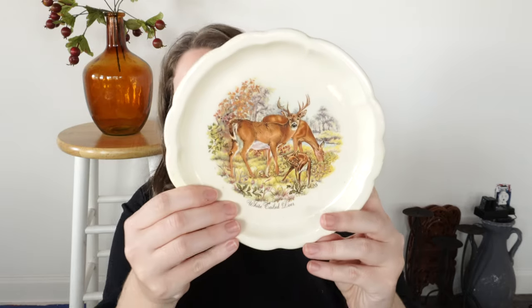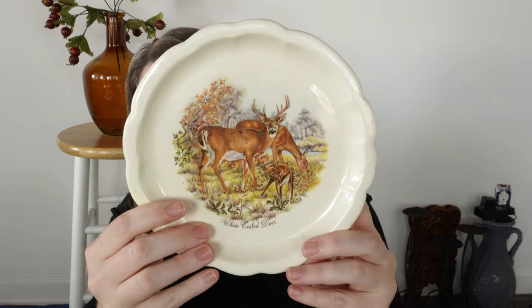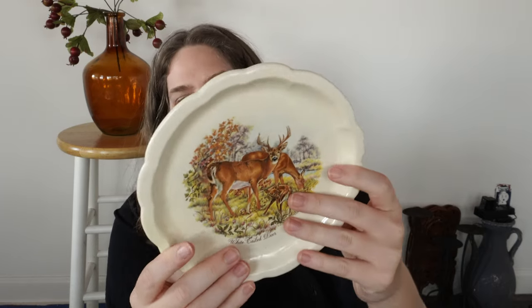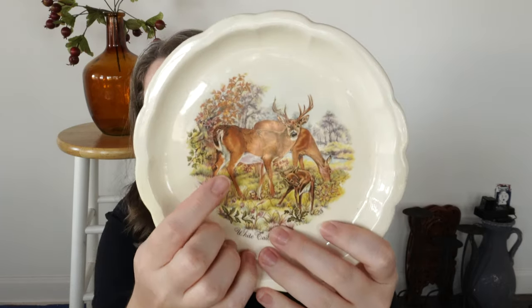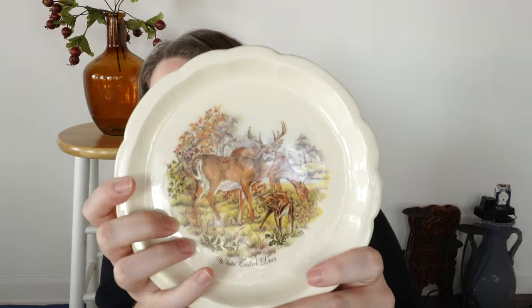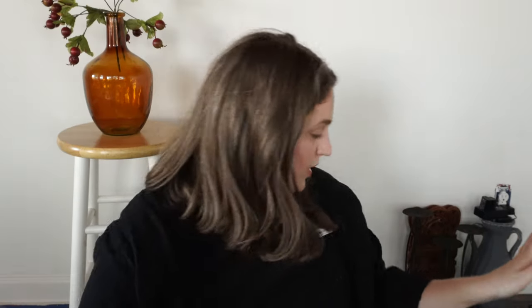Then I found this plate here with deer on it. We're doing my husband's office in kind of a sportsman theme, so this was only $0.50 and I just thought it was very pretty. This would even look nice for fall and Christmas decor, I thought. It just says white-tailed deer on it — really pretty, and $0.50 was a great price.